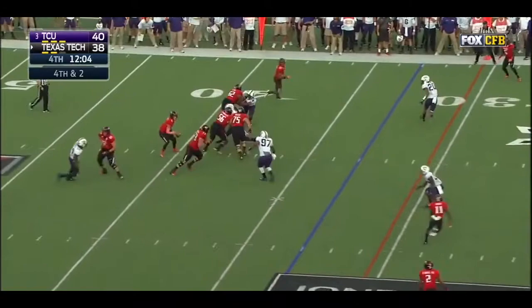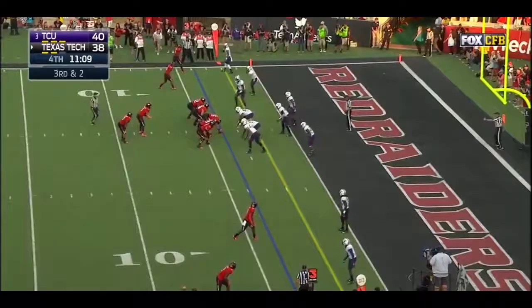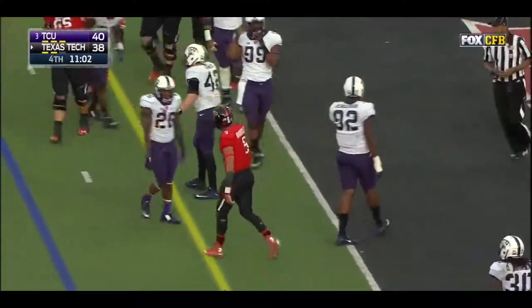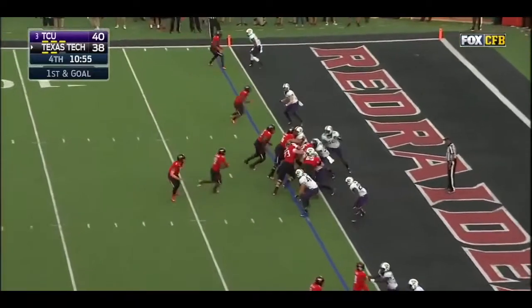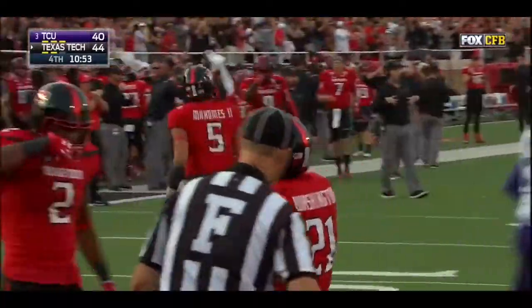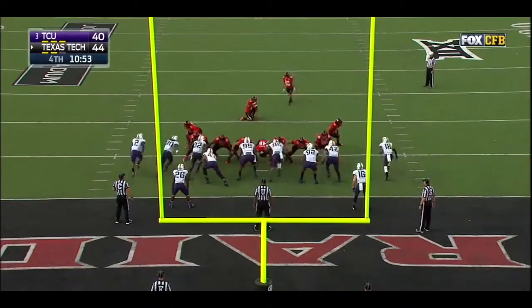Mahomes with a straight drop — pocket collapsing — doesn't matter that he's hurt, scrambles five yards for the first down. Mahomes keeps it and stumbles close to another first down. Heroic stuff — the toughness of Patrick Mahomes on full display. Washington caps it off — touchdown Texas Tech!